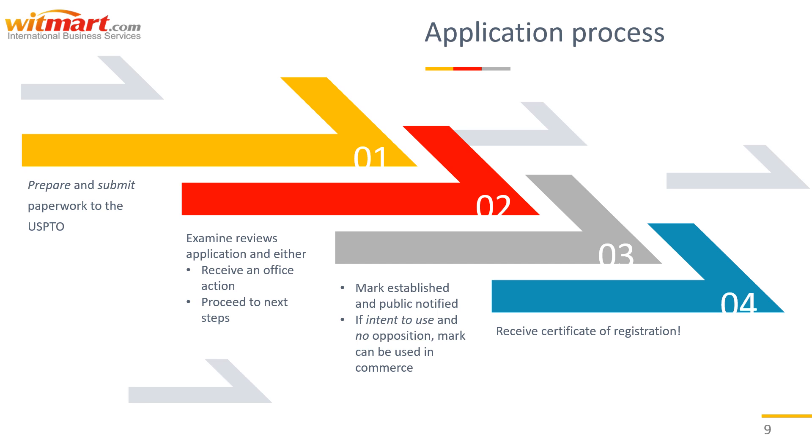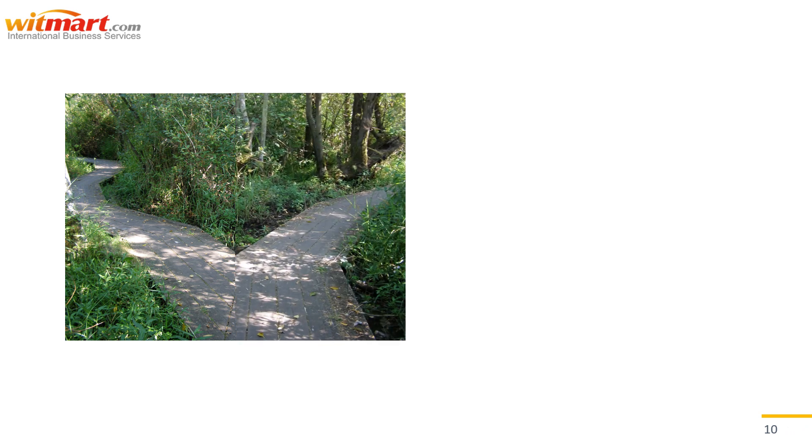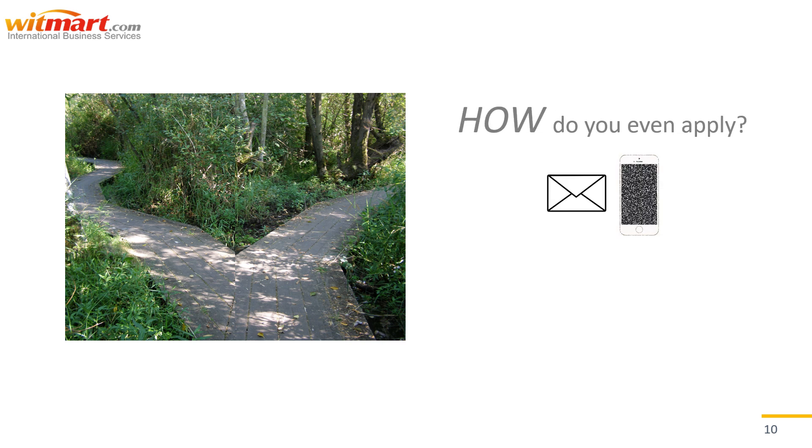You have your tools, you have your plan, and you're ready to go. The first fork in the road: deciding how to apply. USPTO trademark applications can be filed by mail or electronically. The normal application fee is $400 per class, but there are reduced fee options available. These are called TEASRF, which is the reduced fee option, and TEASPLUS. Let's break them down.